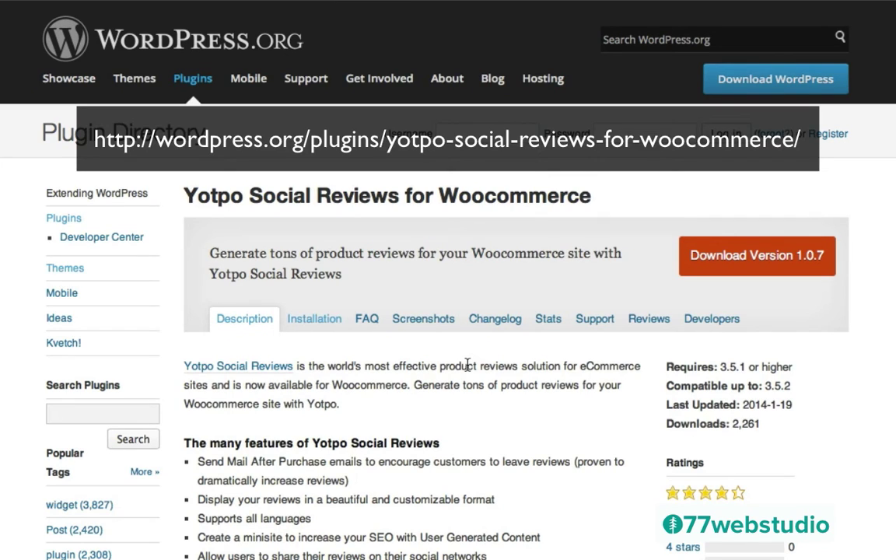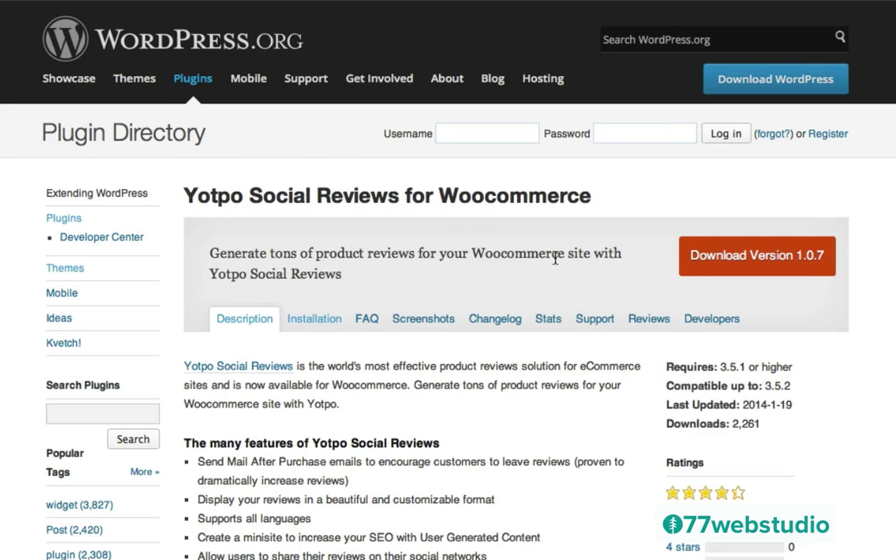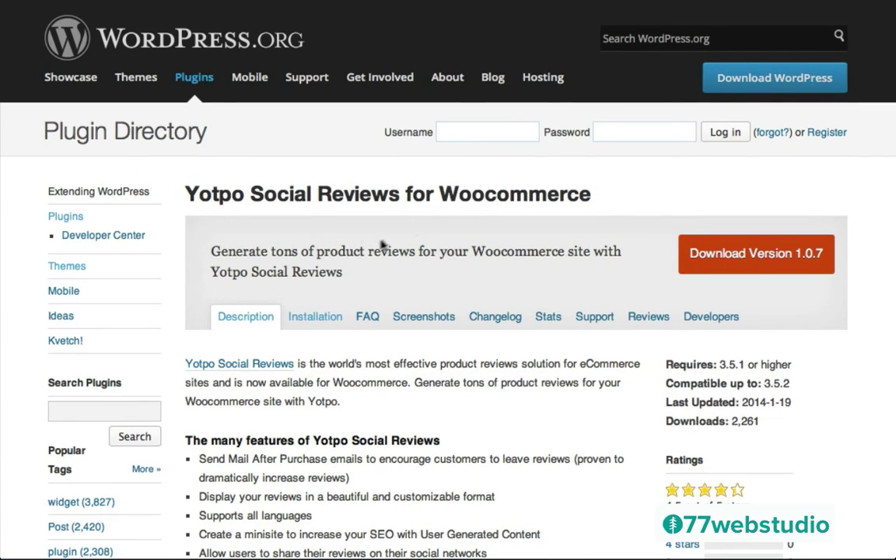Another way to provide credibility and trust among potential customers and give them a sense of peace about purchasing is to provide reviews and testimonials. The Yotpo Social Reviews for WooCommerce is specifically for WooCommerce websites and enables you to generate tons of product reviews. As the title suggests, these are social reviews — this plugin connects with social networks, meaning it's not only a great way to establish trust on your website via reviews, but it also makes it easy for anyone who leaves a review to share it with their friends and network, helping to expand the reach of your brand. I will drop the link below so you can read more about it.